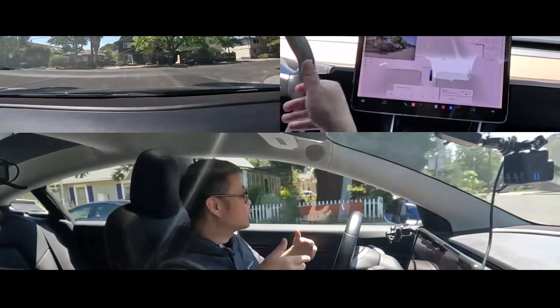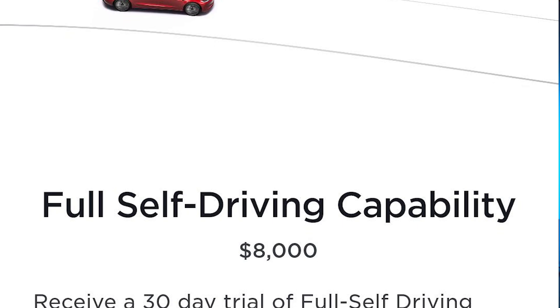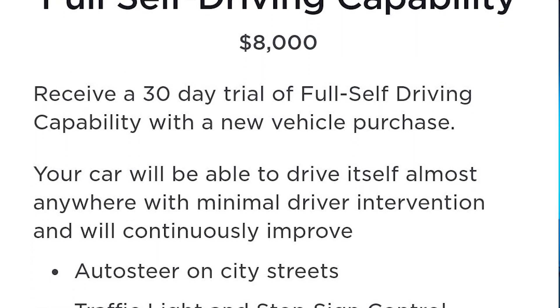This is Xpeng CEO He Xiaopeng experiencing Tesla's FSD in California, which was claimed to be the best ADAS out there and cost $8,000. But the car we are looking at today can't do what FSD does, but only costs around twice as much as the FSD alone.